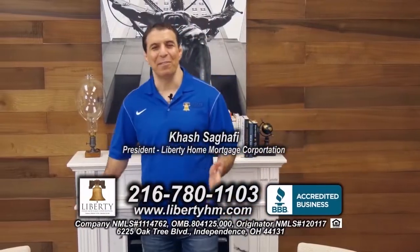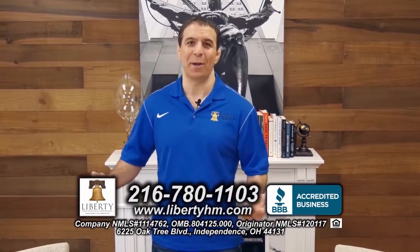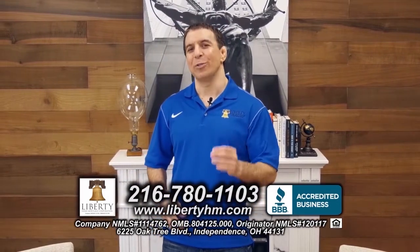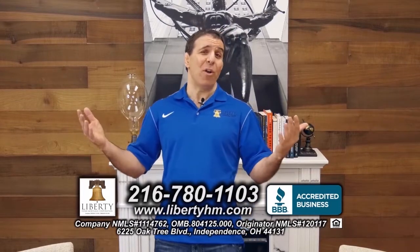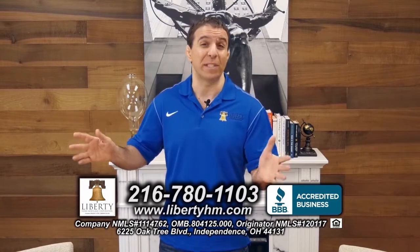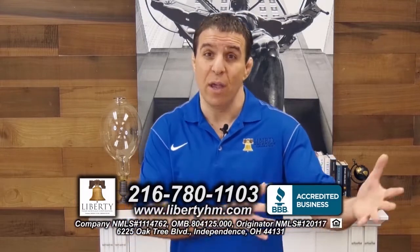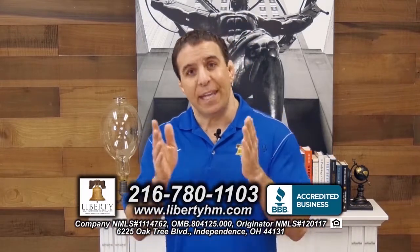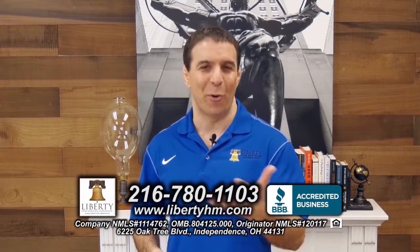I'm Hesh Sagapi of Liberty Home Mortgage, and if you're looking at purchasing a home today, you've got to give me a call. We are Northeast Ohio's trusted local lender. Every single thing on your loan happens right here in our main office. Whether or not you have perfect credit and a 20% down payment, we have super competitive interest rates for you. Maybe everything's not so perfect — couple slow pays or you're struggling with another lender. Give me a call today. I'm the one handling your loan from start to finish. 216-780-1103 and I look forward to working with you.